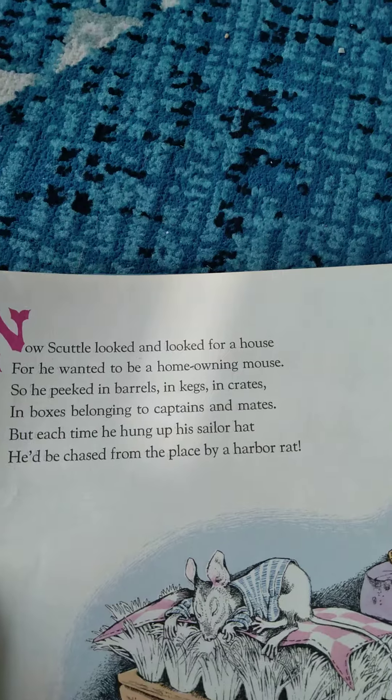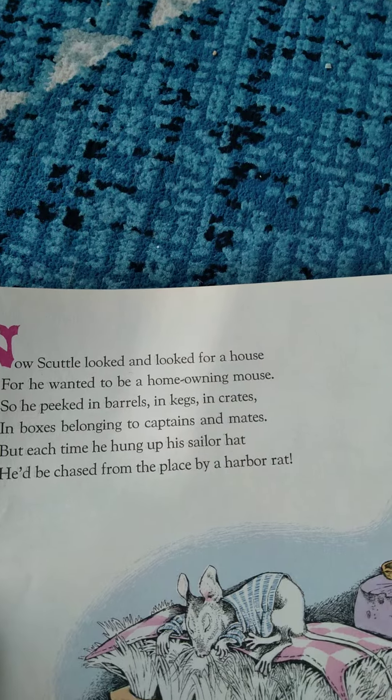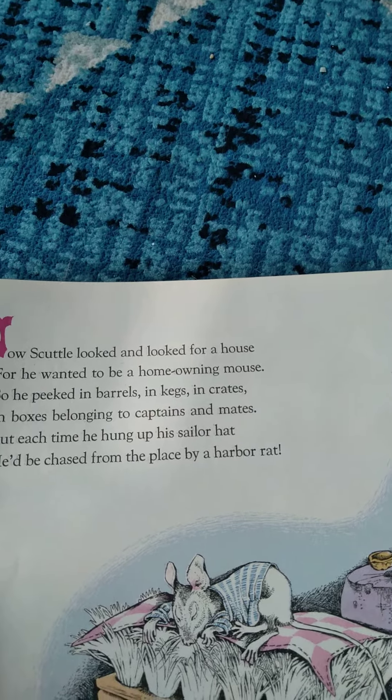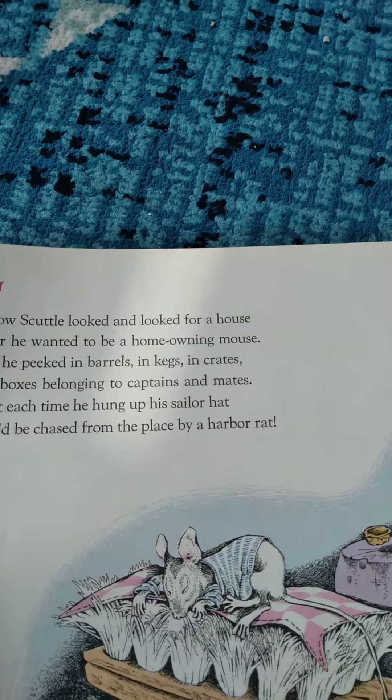Now Scuttle looked and looked for a house, for he wanted to be a homeowning mouse. So he peeked in barrels and kegs and crates and boxes belonging to captains and mates. But each time he hung up his sailor hat, he'd be chased from a place by a harbor rat.